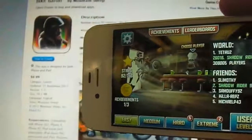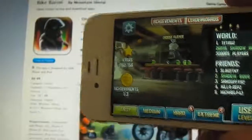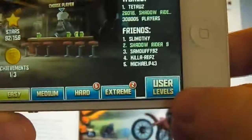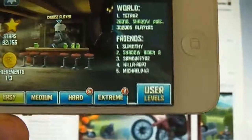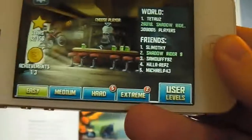My number two is Bike Baron. It's 99 cents in the App Store and it's 38.1 megabytes to download. You do have user levels where you can download other levels that users have created, or you can create your own levels and distribute to other users.